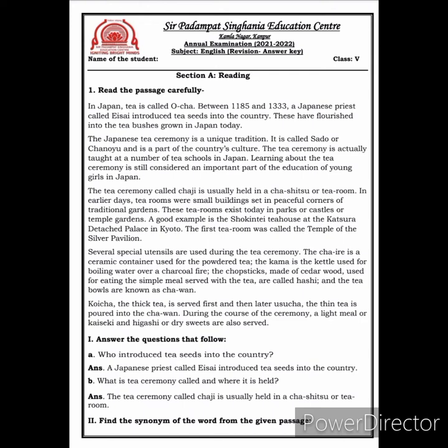In Japan, tea is called Ocha. Between 1185 and 1333, a Japanese priest called Esai introduced tea seeds into the country. These have flourished into the tea bushes grown in Japan today. The Japanese tea ceremony is a unique tradition. It is called Sado or Chanao and is a part of the country's culture. The tea ceremony is actually taught at a number of tea schools in Japan.